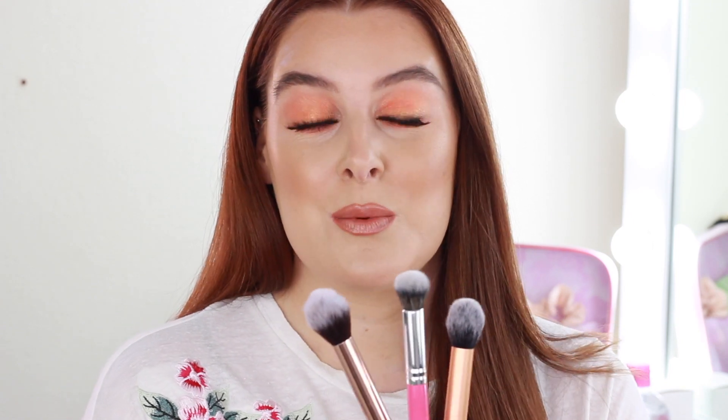Moving on to contour brushes, these are the three which I use most often out of my whole kit. The one I use most often is the Real Techniques Contour Brush, which I absolutely love. I use it all the time on myself and I've got it in my own collection. It's just the perfect size and shape. It's tapered at the end so you can be quite precise with it, it blends product amazingly, and it really keeps you concentrated in a specific area.